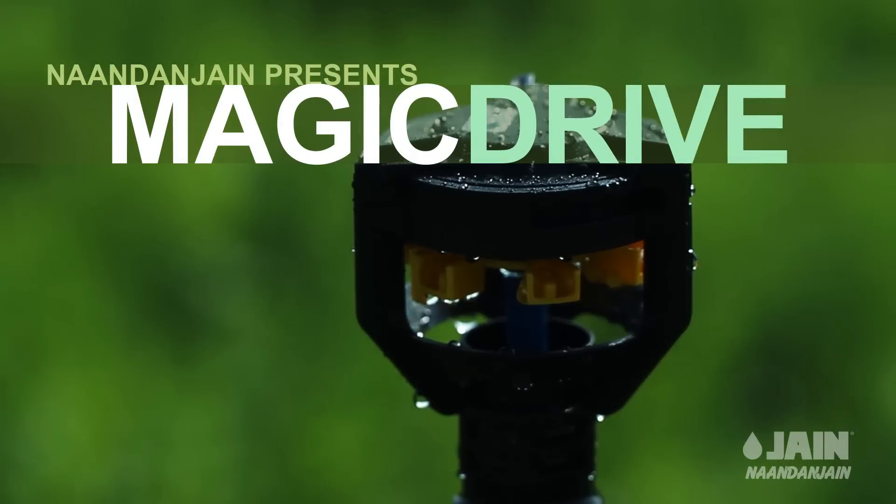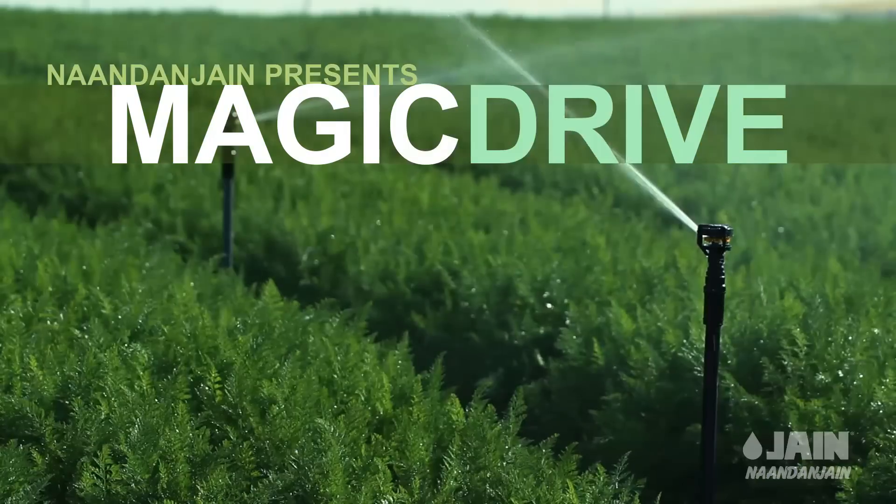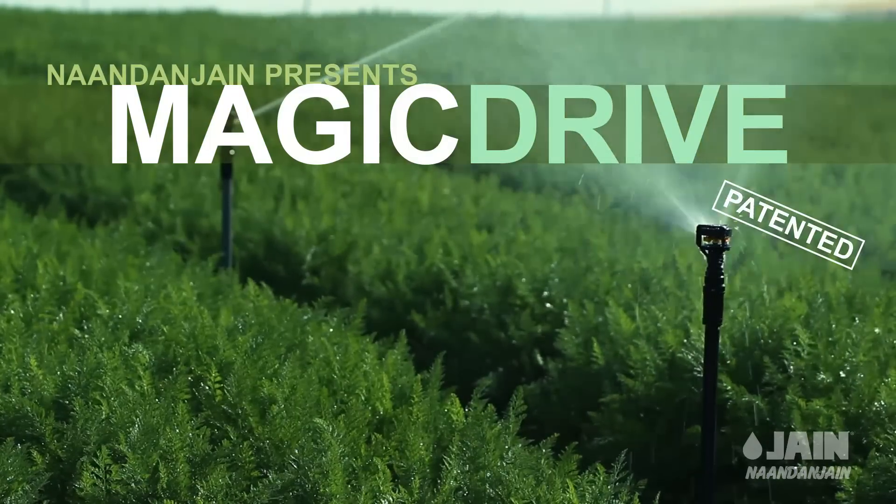Magic Drive, the sprinkler with extended longevity. An innovative and advanced patent from Nan Dunjain.